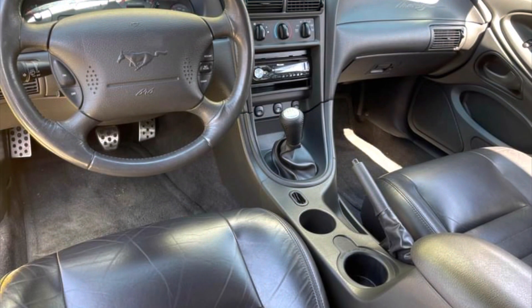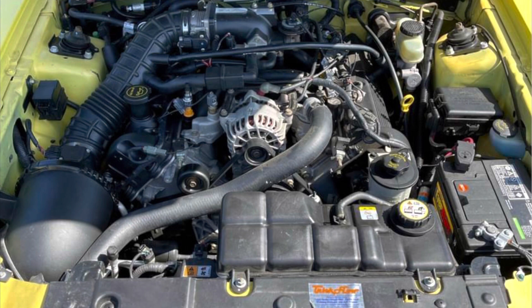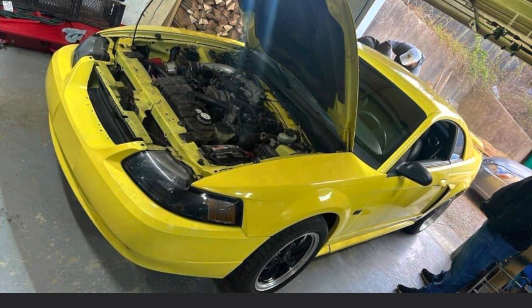Mine will not be as nice as this one, but it's cool to see. It's optioned the same as mine - black leather - although mine doesn't have the leather seats anymore. I'll probably have the Mach 1 seats in mine. Nice looking GT all around, clean engine bay, and I think these cars are getting harder to find in this kind of condition. They're getting older and used, especially GTs that were never really kept as collector items like a Mach 1 or a Cobra.